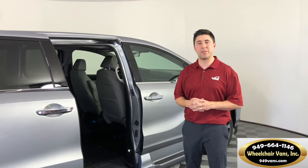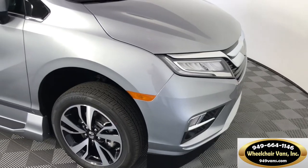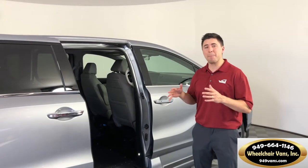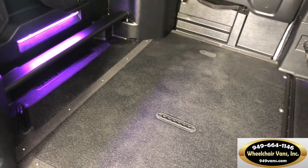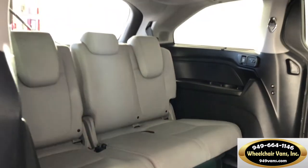Hey everybody, it's Zachary with VMI. In today's video we're going to be reviewing the all-new VMI Honda Odyssey with Northstar. It's jam-packed with several amazing differentiating features that make it better than any other accessible Honda on the market.